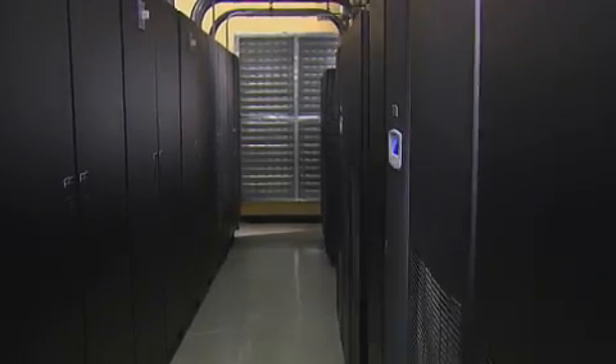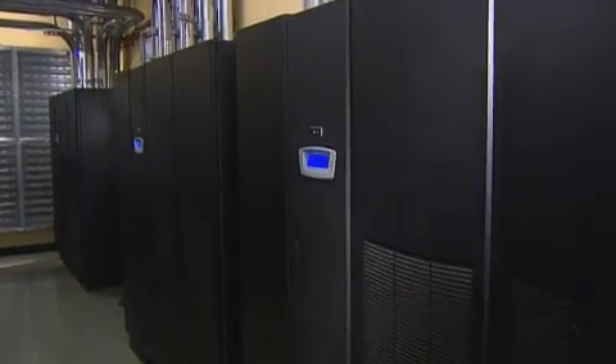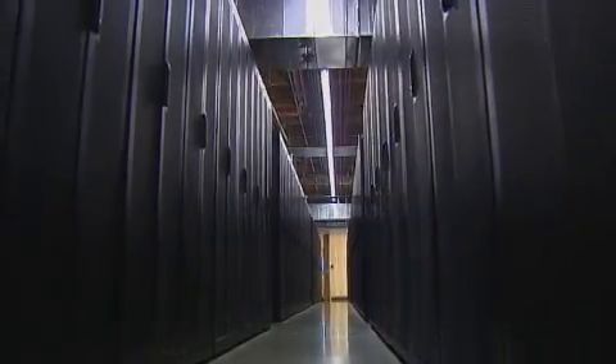The units are internally redundant and comprised of multiple modules, so we're able to offer different conforming values across our power distribution scheme. Having the Eaton equipment on hand, providing availability and reliability for our customers, gives me real peace of mind.